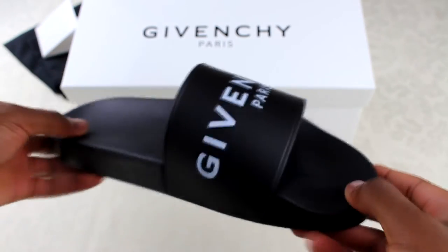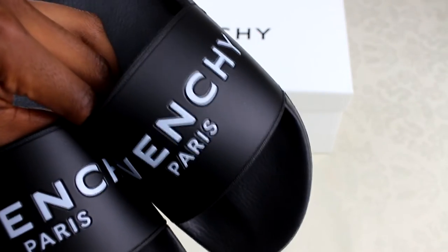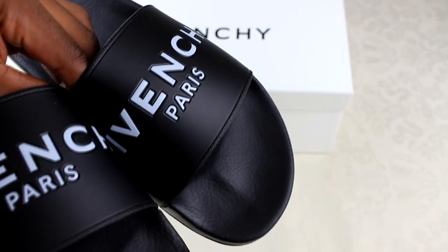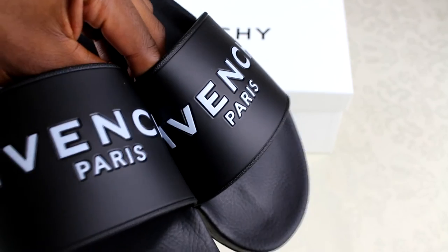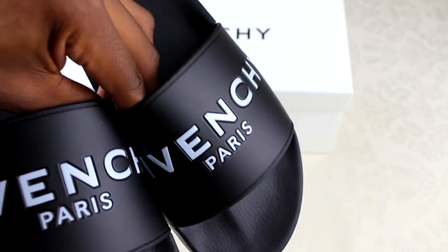If you had them in hand you would definitely be able to tell they are really good quality — they feel like they're going to be durable. There's not really that much left to show as they are just rubber slides; there's not much to them. I just thought I'd give you some information on the pricing and where to get them. I'll leave all that in the description — let me know what you guys think in the comments and I'll try to respond.